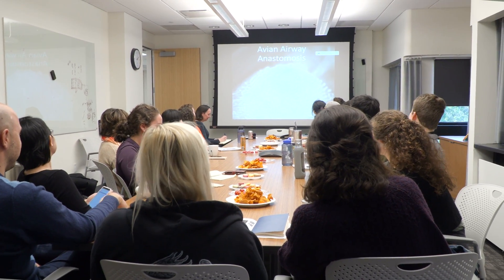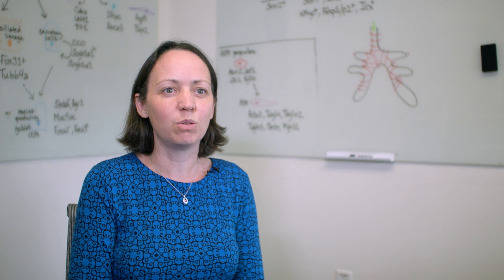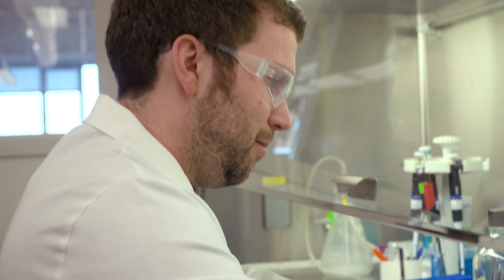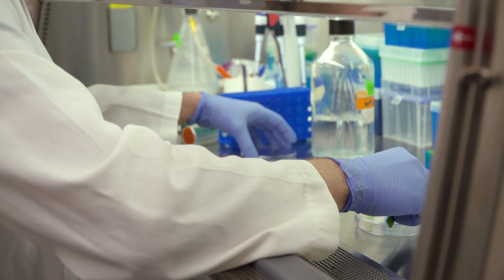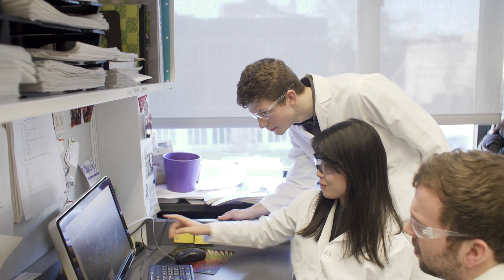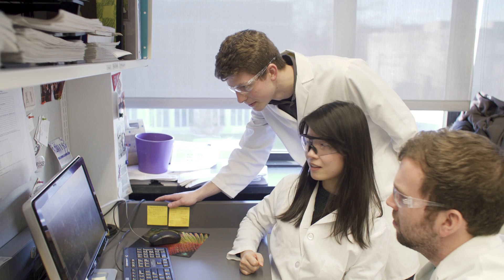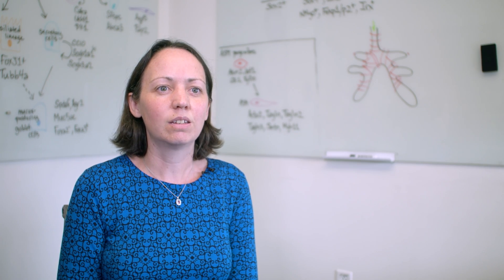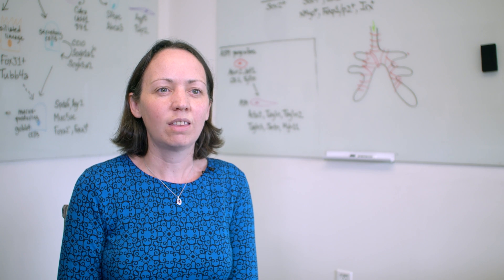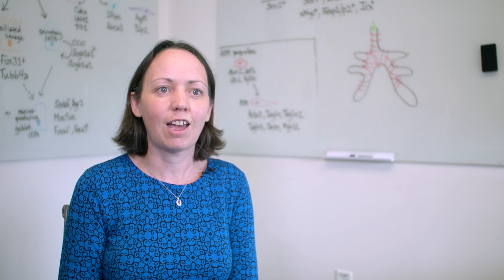The graduate students challenge me every day to be a better teacher, a better mentor. They have an enormous enthusiasm for conquering the world. Many come into research excited but a little bit unsure of themselves. And there's usually a moment when things just click, and they realize that they know enough to come up with a new solution to a problem. Seeing them find that confidence is so much more thrilling than any scientific discovery that I've had so far in my career.